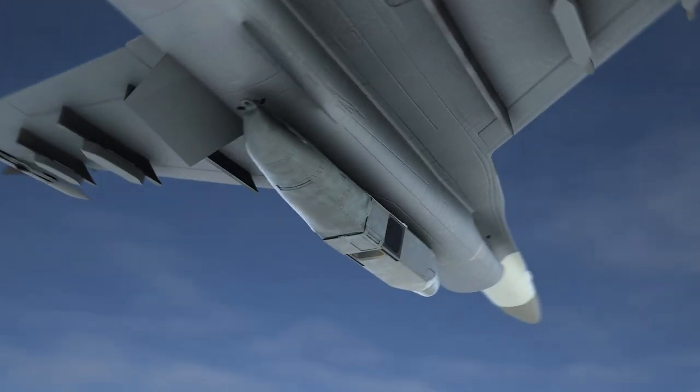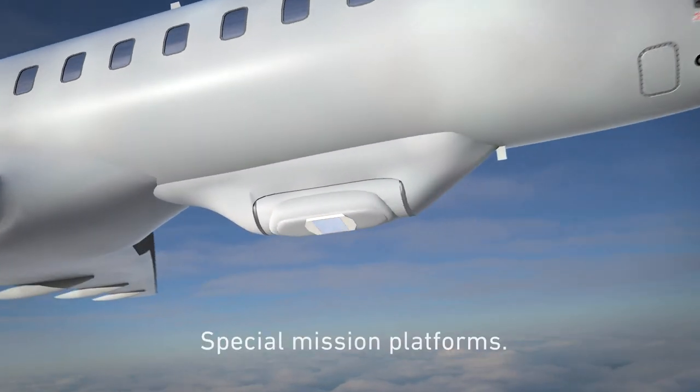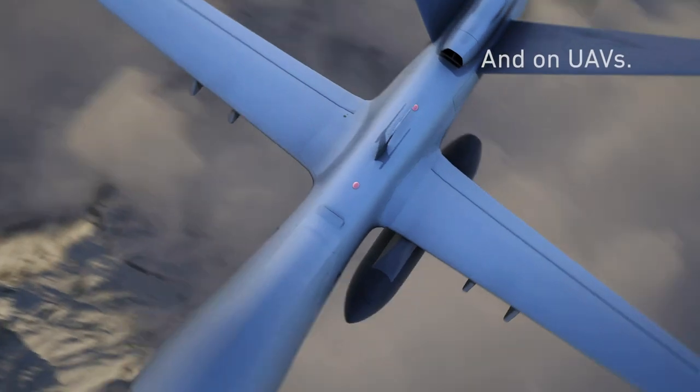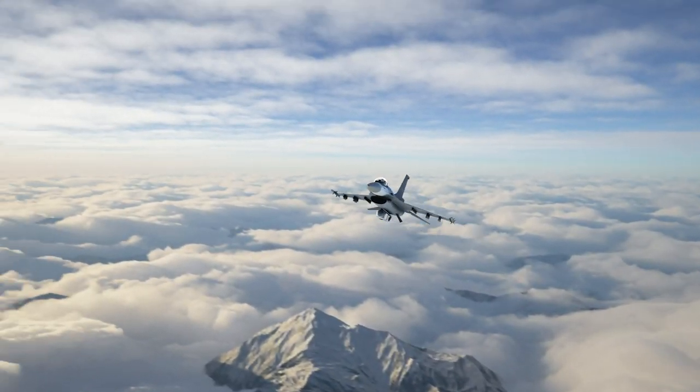Operational on both highly survivable fast jets and multi-intelligence special mission platforms. And on UAVs. Providing persistent and long duration surveillance capabilities.